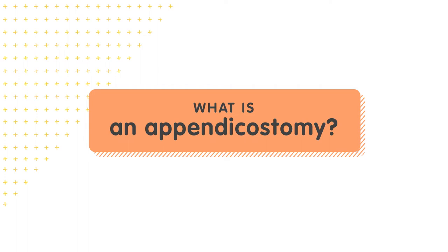Today, we're going to be talking about a surgery that goes by several different names: an appendicostomy, an antegrade colonic enema, a Malone procedure, or simply MACE.